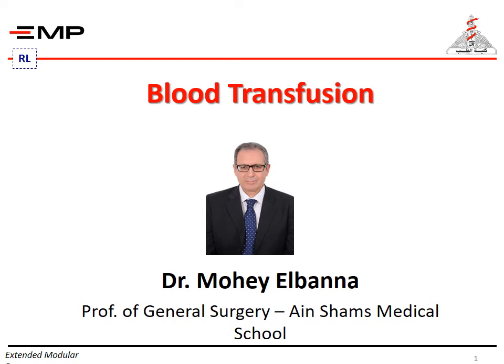My name is Mohy El-Banna, Professor of General Surgery, Ain Shams Medical School. The title of my lecture is Blood Transfusion.